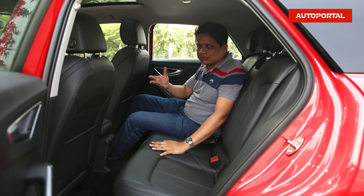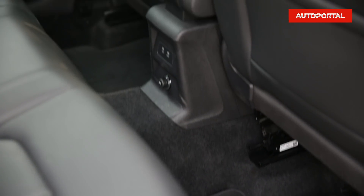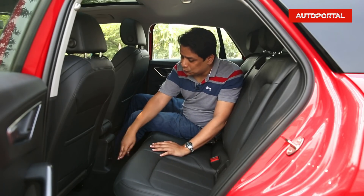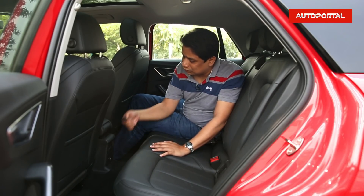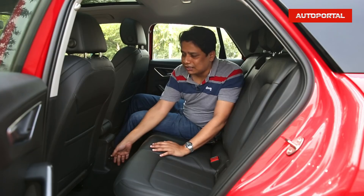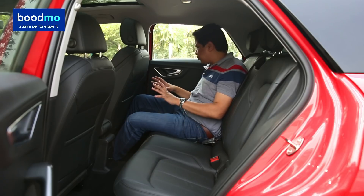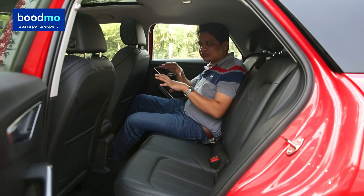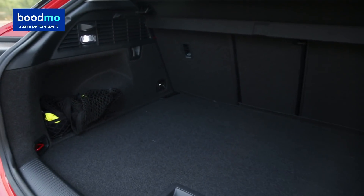The backrest angle is quite steep, which could have been slightly more reclined, but it is quite okay. There is a large floor tunnel lump, so the middle passenger will need to negotiate leg room with other occupants, though the footwells are large enough. There are a couple of charging points and a big 12-volt socket, but no rear AC vents — though the throw from the front vents is very strong. Overall it's a decent place to be in given the car's size.